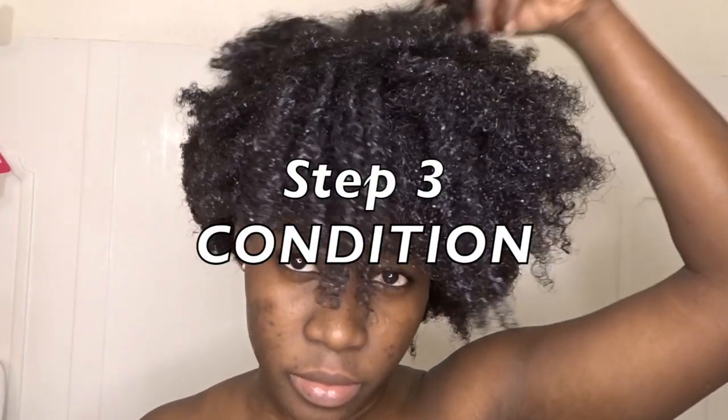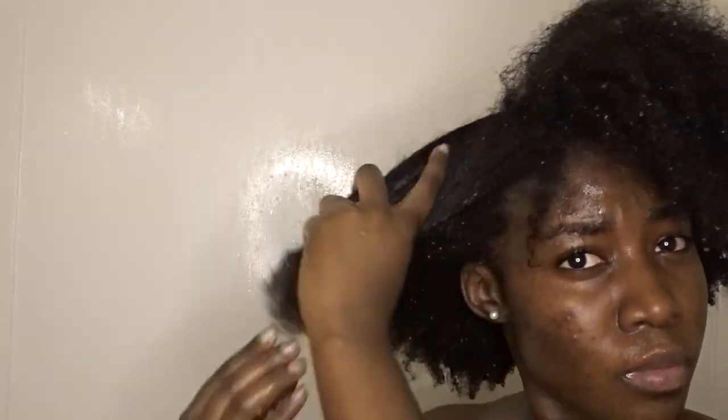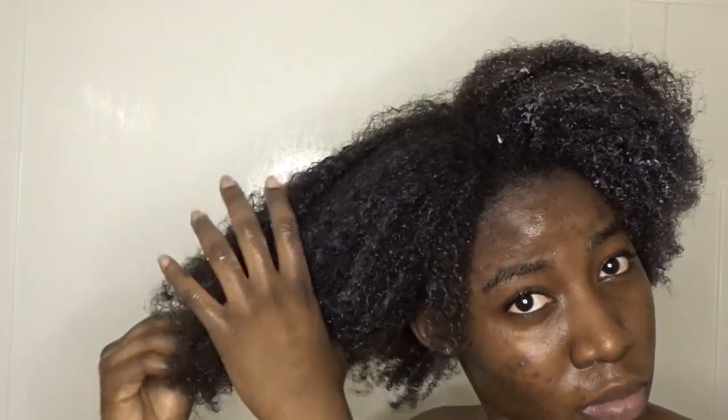So step three, we're going to go ahead and move on to conditioner. I'm using the Pantene Pro-V Truly Natural Hair conditioner as well, and I love this conditioner so much. The smell is still in my hair — it smells so amazing. I'm not too heavy on my conditioner, so I just put a little bit and apply that all over my hair. I make sure that I'm focusing the conditioner on the ends of my hair since it's the weakest part of the hair.